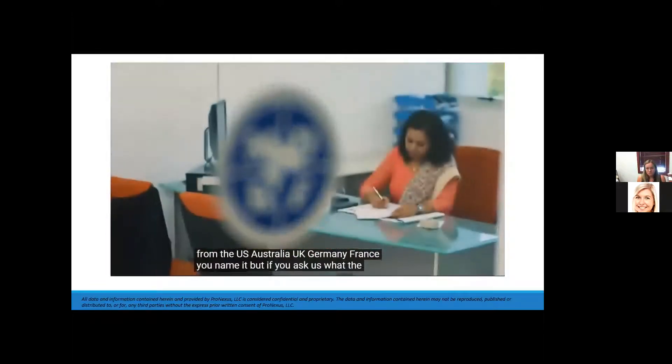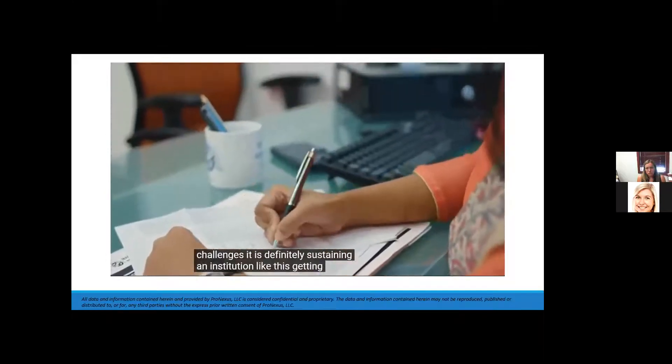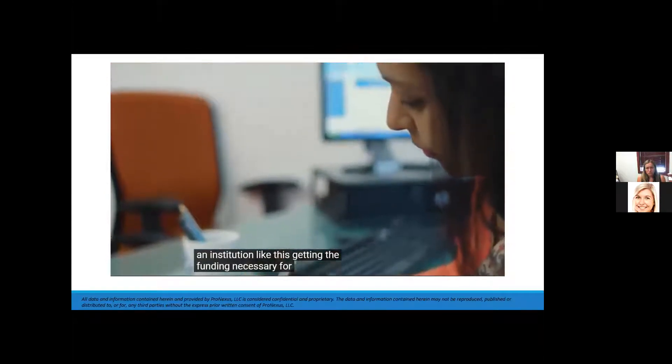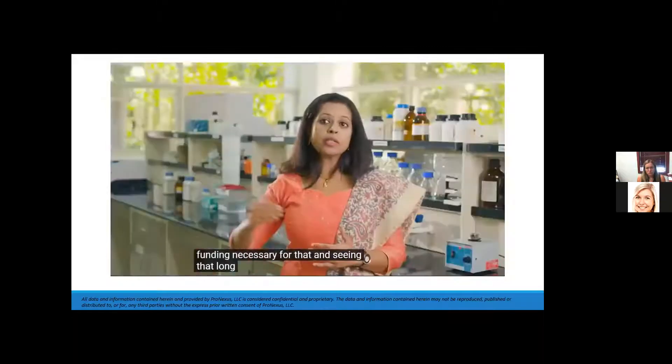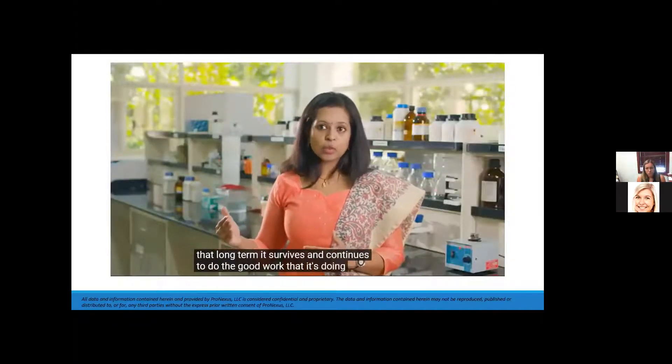But if you ask us what the challenge is, it is definitely sustaining an institution like this — getting the funding necessary and ensuring that long-term it survives and continues to do the good work that it's doing today.